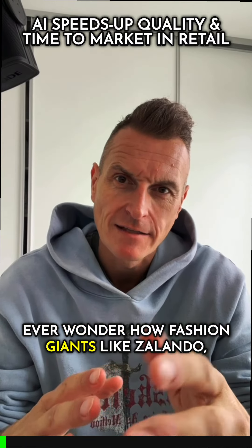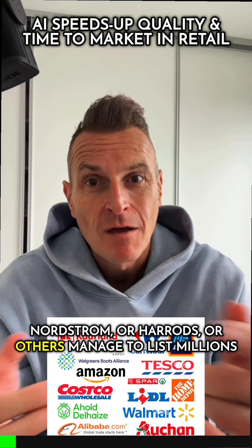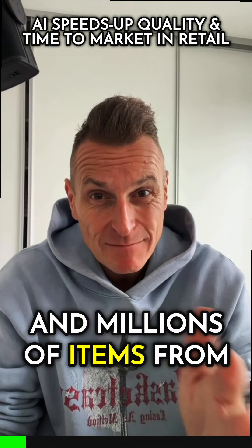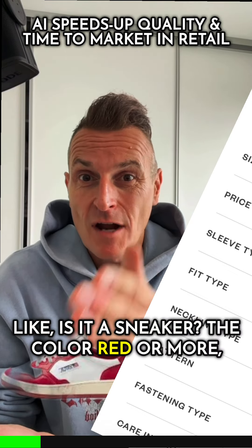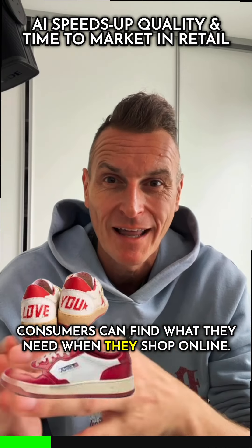Ever wonder how fashion giants like Zalando, Nordstrom, Harrods, or others manage to list millions and millions of items from thousands of brands in the right categories? Like, is it a sneaker, the color red, or more — so consumers can find what they need when they shop online?